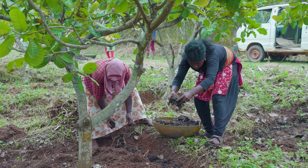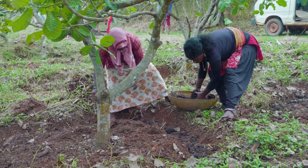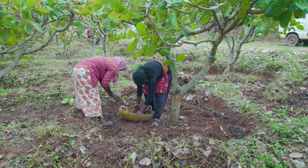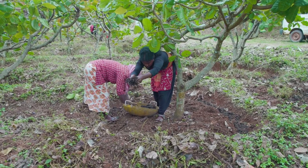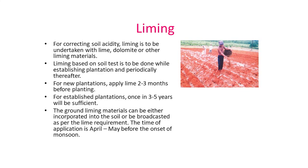For adequate growth and development, fertilizer and manure application is essential from the 1st year onwards. An integrated approach combining inorganic fertilizers is beneficial for sustainable production, improved soil fertility and income. For correcting soil acidity, liming is to be undertaken with lime, dolomite or other liming materials. Liming is recommended 2 to 3 months before planting in new plantations, while in established plantations it can be done once in 3 to 5 years.